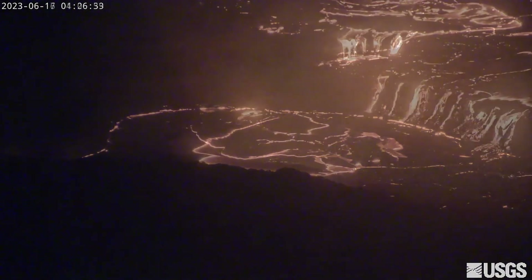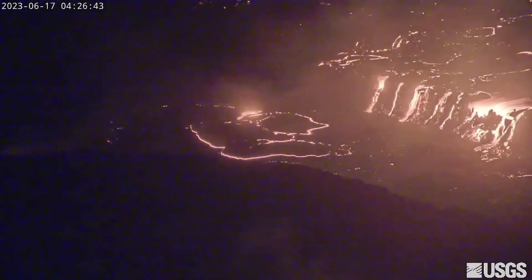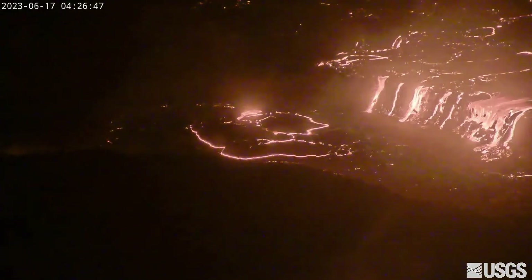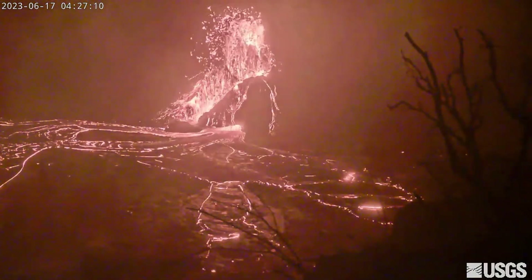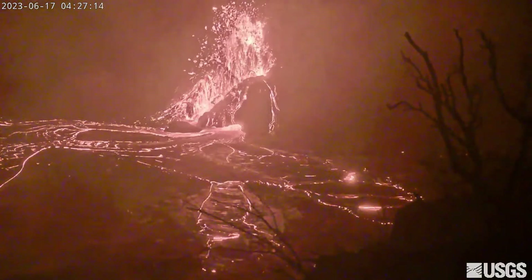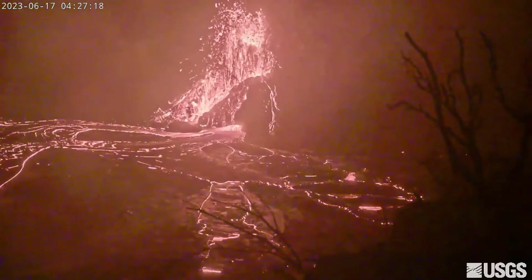Lava from the southwestern lava lake has been seen cascading into the central basin over recent days. Scientists say no active lava has been observed in the northern or eastern portions of the crater over the past day. The alert level for Kilauea remains at watch, and the Hawaiian Volcano Observatory continues to monitor the eruption around the clock. All activity is confined to the summit crater within Hawaii Volcanoes National Park.